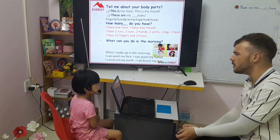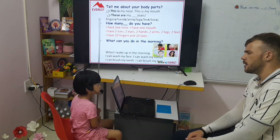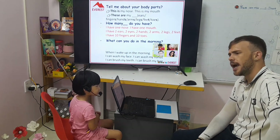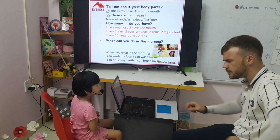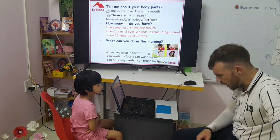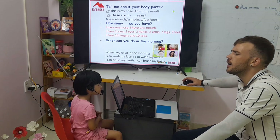Two arms. Now I'm going to ask you how many do you have? Just say I have. How many hands do you have? I have two fingers. How many fingers do you have? I have ten fingers. What is this? This is my toes. How many toes do you have? I have ten toes.